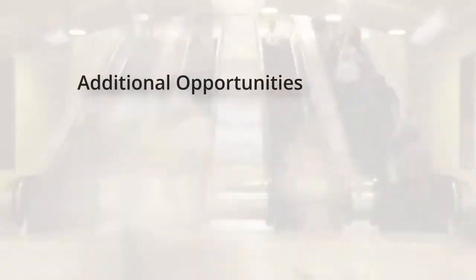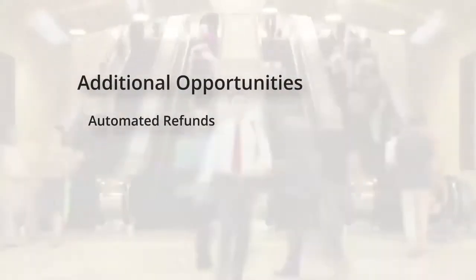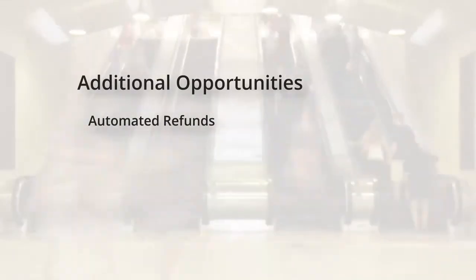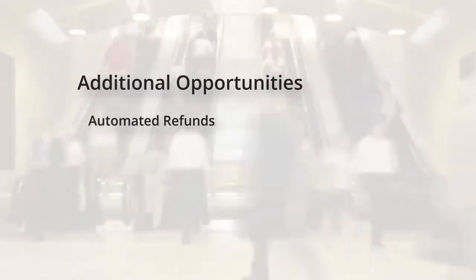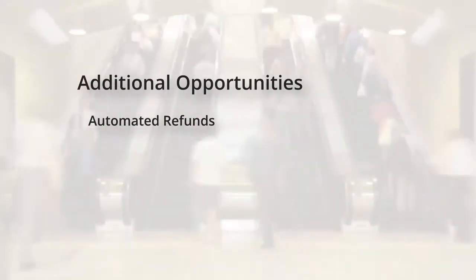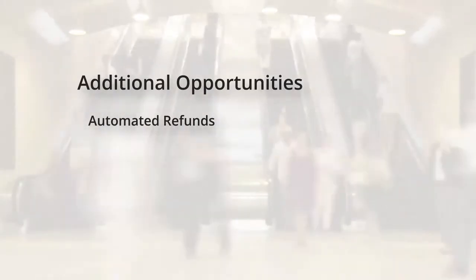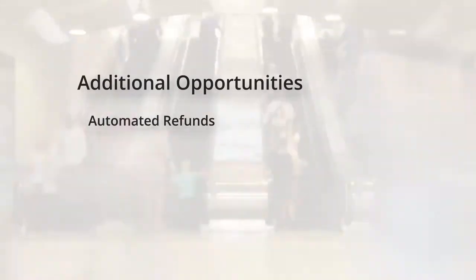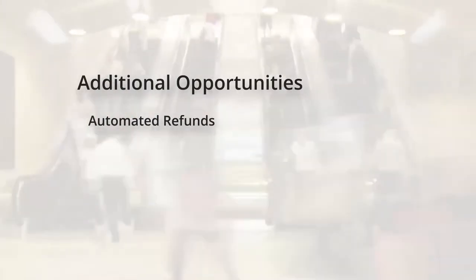For example, when a train has run late, the ticketing back office can automatically generate a refund, transfer it to the passenger's bank account, and send an email to the passenger to let them know that a refund has been issued, with minimal operator intervention. A negative experience is turned into a positive one, and the human cost of managing late running refunds is reduced or even removed.